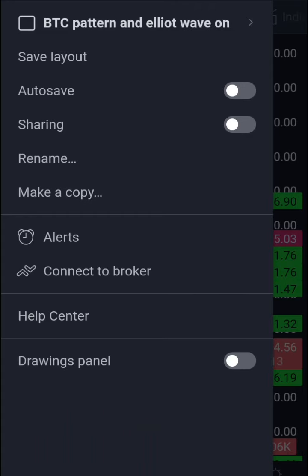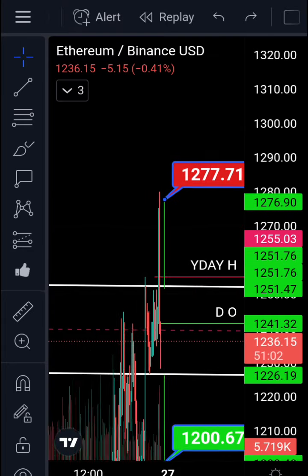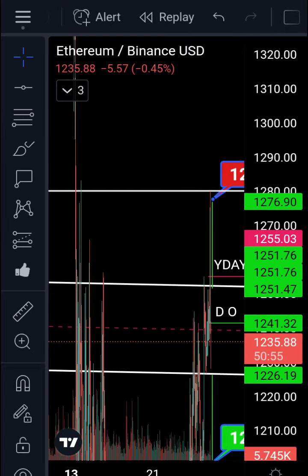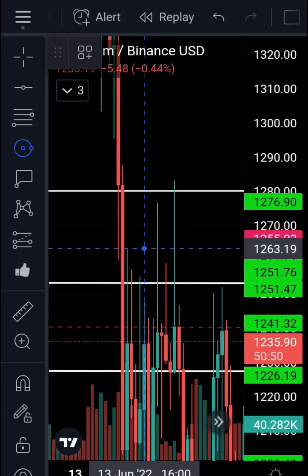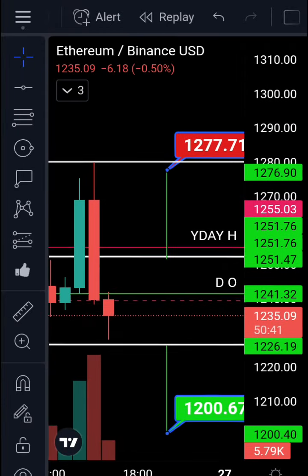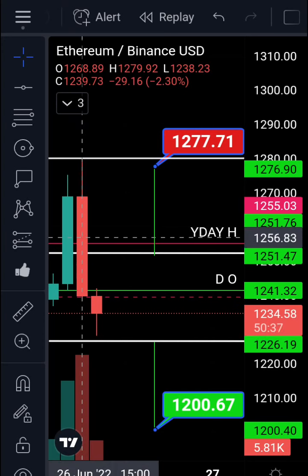Let's take the measured move of that. Using the drawing panel, put a horizontal line across. We can see we came all the way up here and recovered that wick almost to the dollar — talk about algorithms. Now we're moving down. The breakout of the channel was measured at 1277. We exceeded it and had a wick above 1279.92.